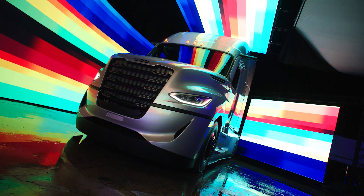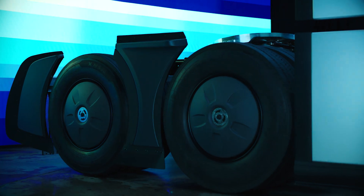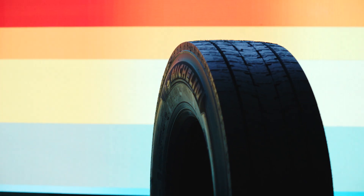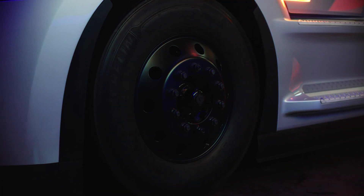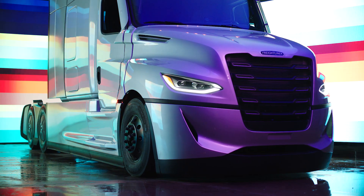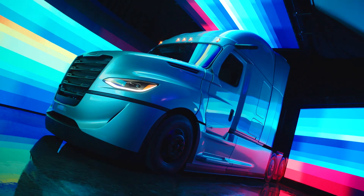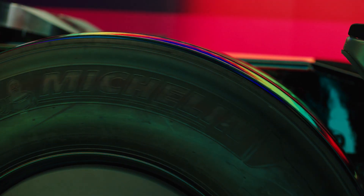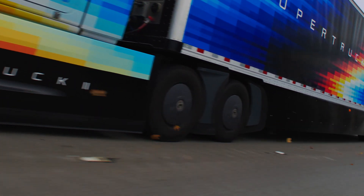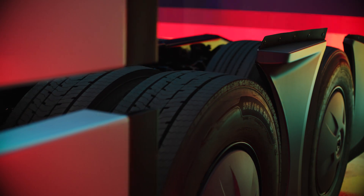Super Truck 2 has a lot of exciting innovations that can help our customers be even more successful. Tires that significantly reduce rolling resistance are key factors to building a truck that maximizes its freight efficiency. Lowering the friction on the road means less fuel is needed to maintain speed. So we worked with Michelin to develop tires that reduce tractor rolling resistance 12% over Super Truck 1.